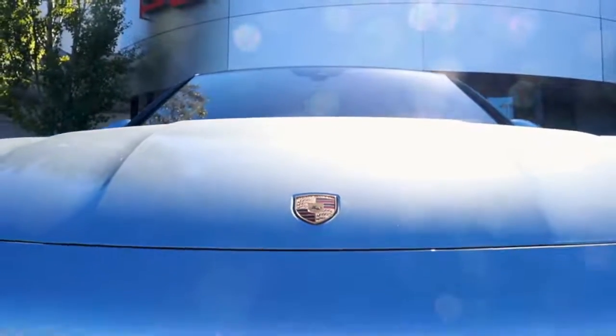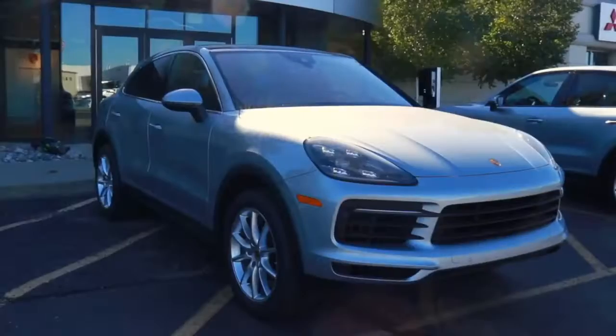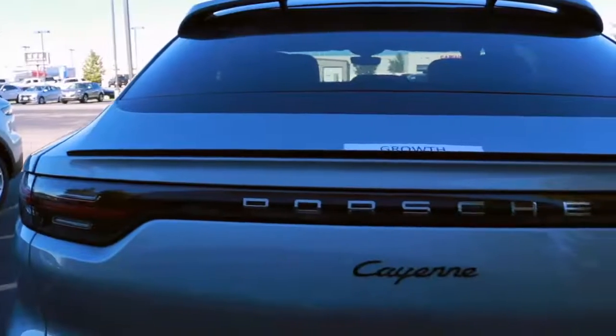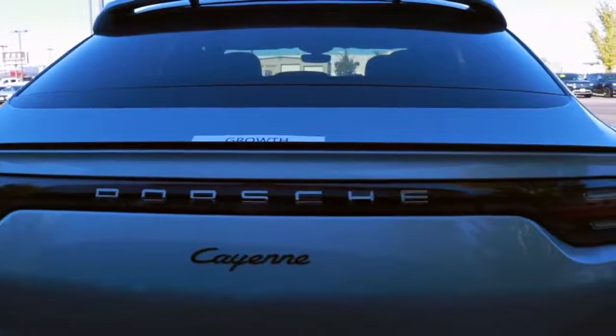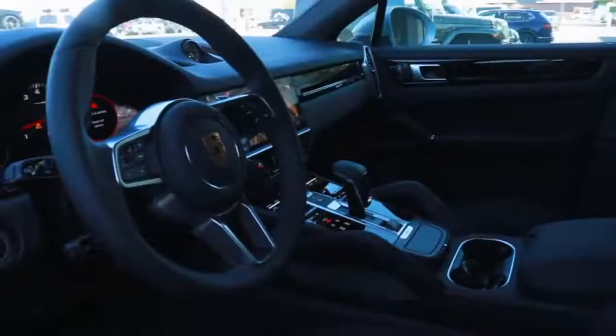A lot of times when people think of Porsche, they think of small, sporty sports cars. But the Cayenne is exactly the opposite. It's a nice sized SUV that gives you the fun, sporty drive that Porsche is known for while also giving you the practicality over the snow in the wintertime.